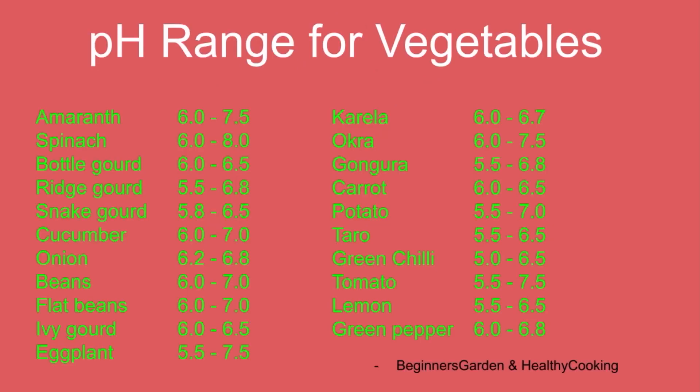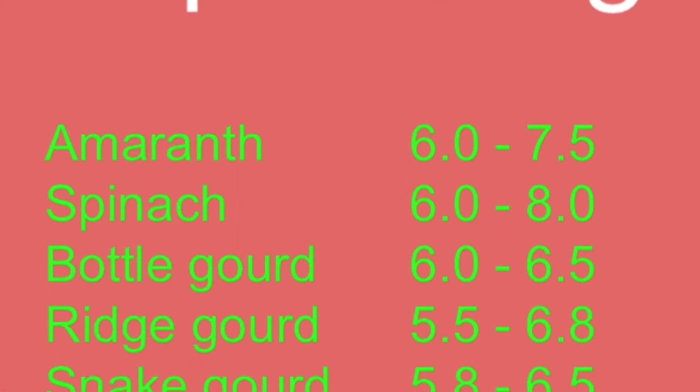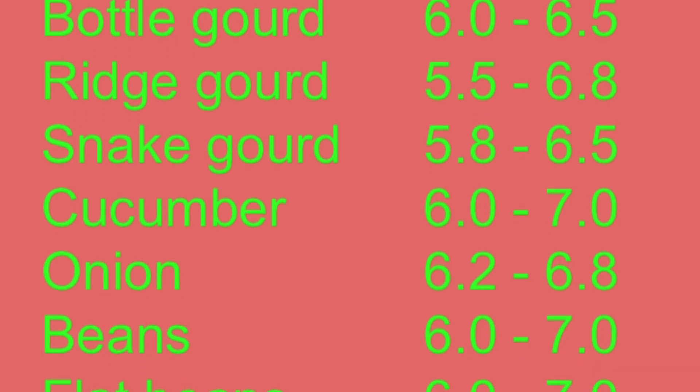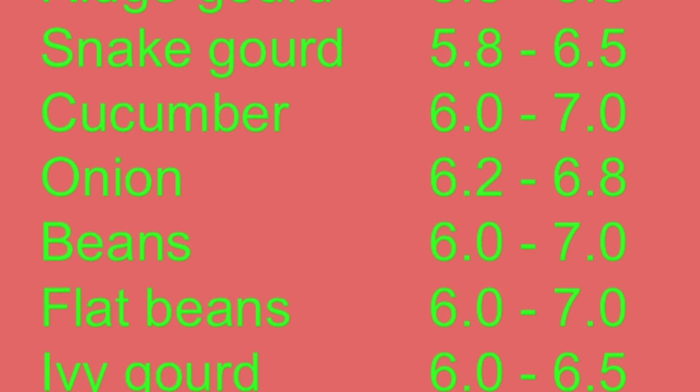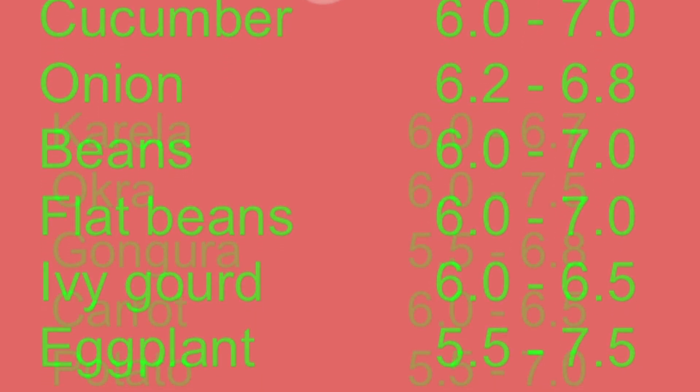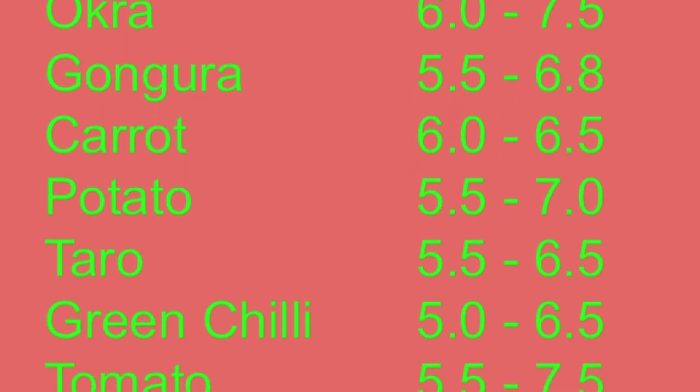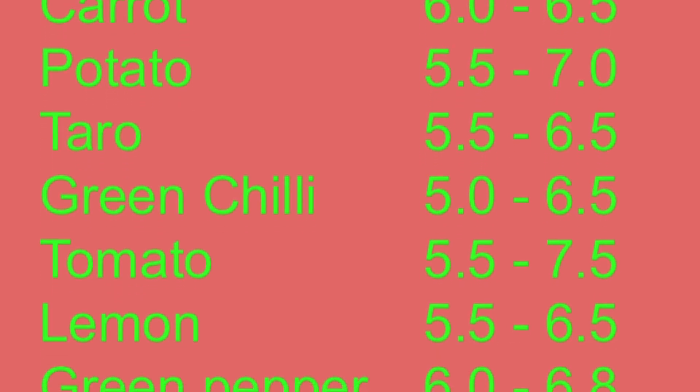Wow, this is a huge list of vegetables! When you observe, some are more tolerant and some are less, but there is a common range for all the veggie plants. You take any veggie plant from the list — they grow well in between the pH value of 6 and 6.5.